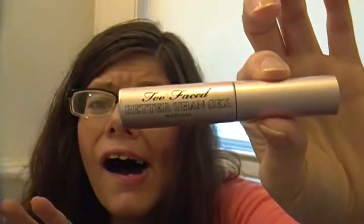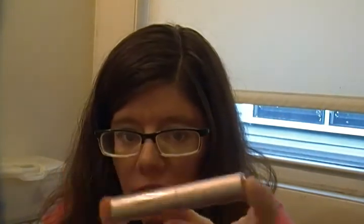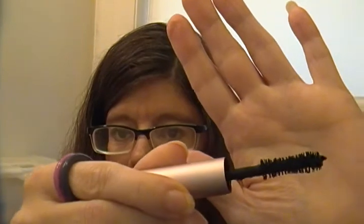How does everybody like Too Faced — Better Than Sex? Mascara can be better than sex? I don't know how, but it is. I like the package — love the pink color. And I love the brush, which is sparkly, just like a porcupine. It goes on and it really brings out my eyelashes, making them look big and voluminous. Really nice.